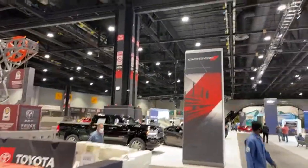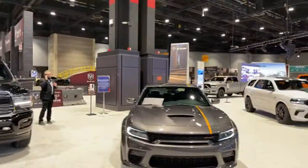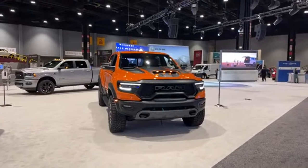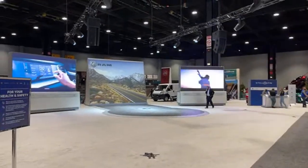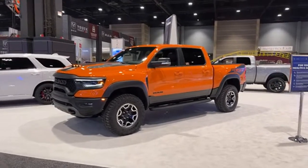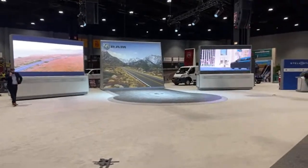Moving to the back corner, we have the Stellantis booth — Dodge, Ram, Jeep, Alfa Romeo, and Chrysler all represented quite well. Ram has an indoor test track here as well. In a previous live video we dropped, there was a new exclusive First Responders Built to Serve Edition highlighting the firefighter branch. We also have a video from the reveal of the Ignition Edition TRX, unveiled at the State Fair of Texas with Ram Trucks CEO Mike Koval.